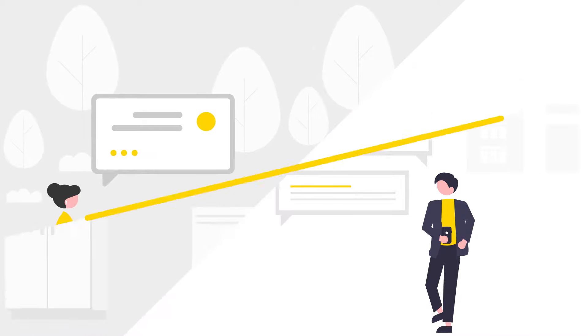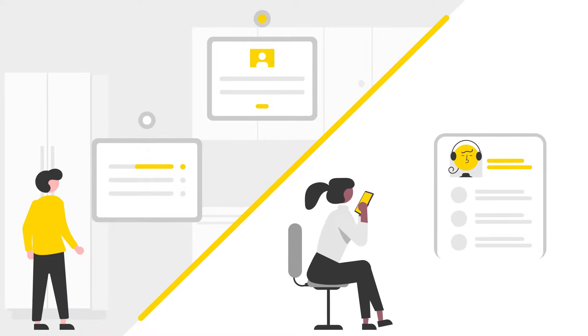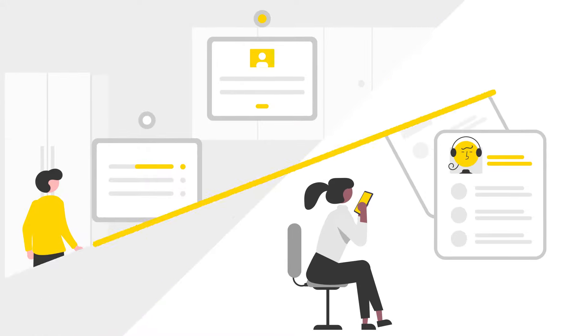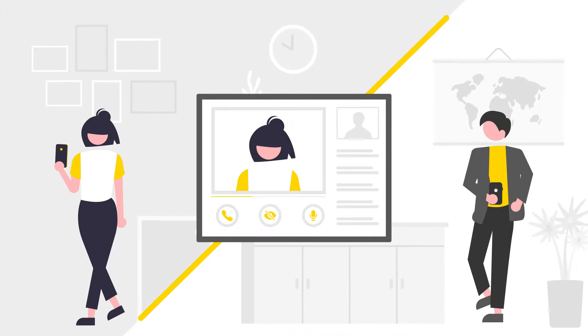You can also save hours of data input by collecting information from home using our forms module, or host a secure video meeting with our virtual parents evening system, which is purpose-built for schools.